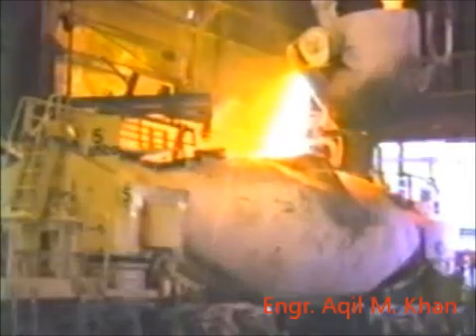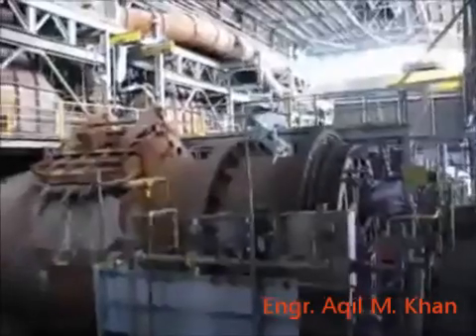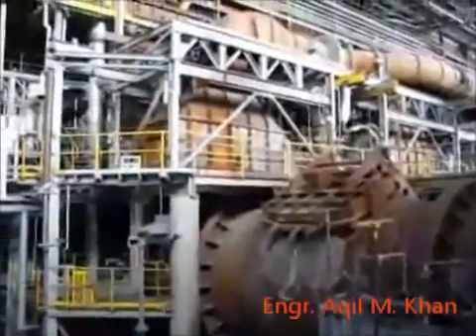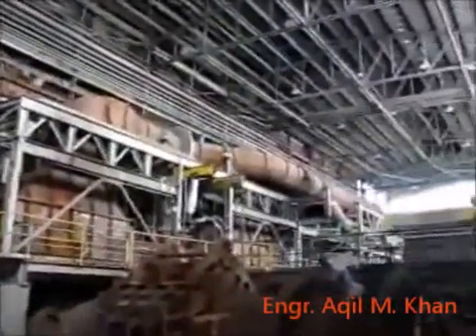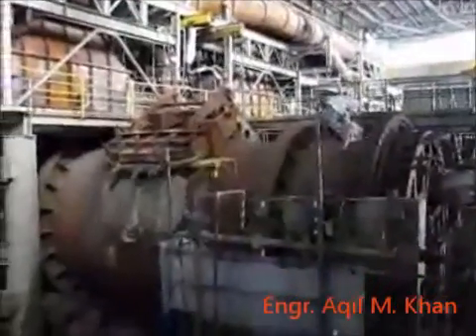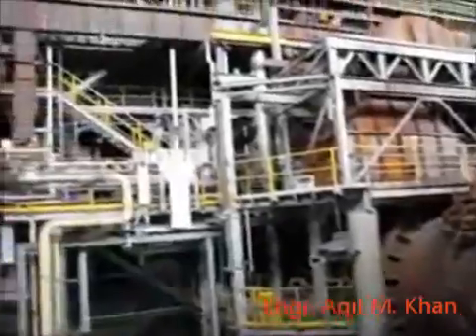At the Copper Refinery, where pure copper is produced, this is an anode furnace where blister copper is refined into high-quality anode copper, which is 99% pure copper, suitable for anode casting.